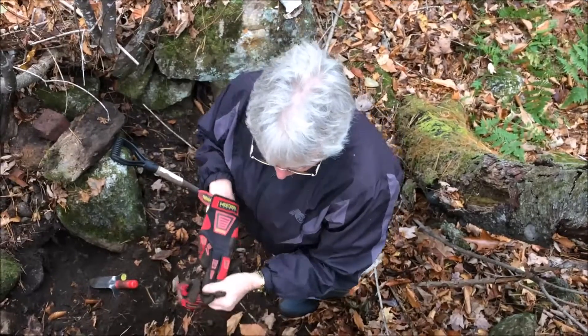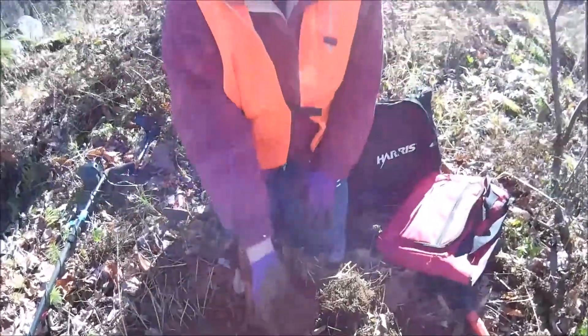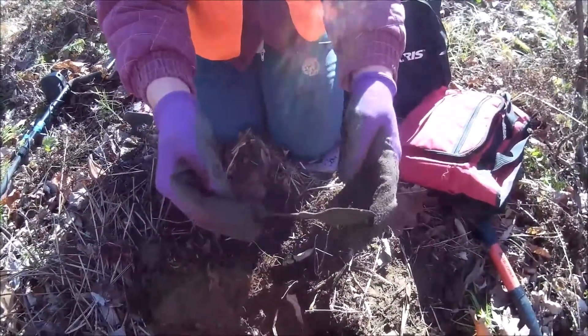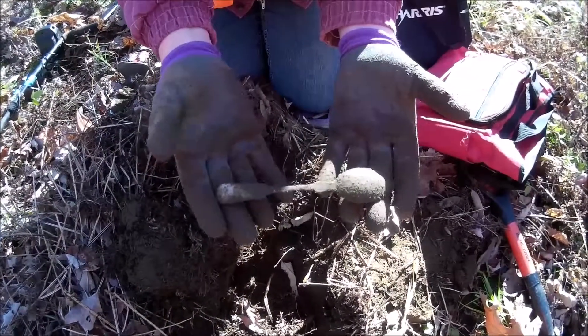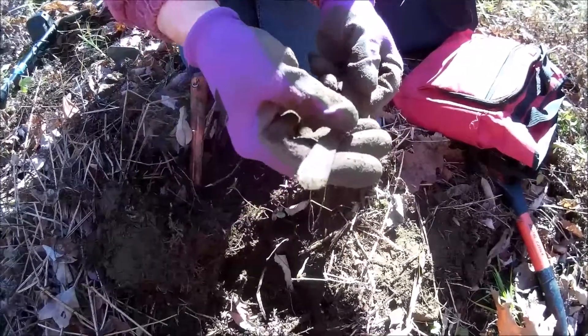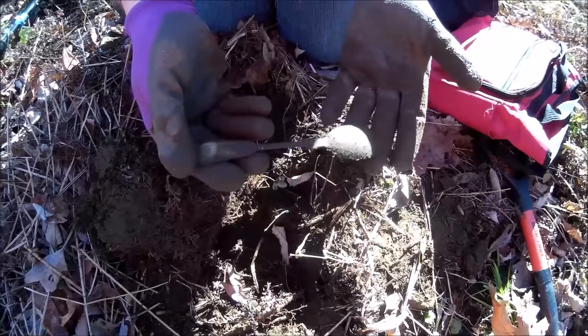I wonder if I brushed it off what it would look like. Just found this cool, very, very thin light spoon. Sister was wondering if it might possibly be coin silver. It shows a little silver on the handle already and we haven't even cleaned it up. I was kind of chasing that around and finally it popped out.